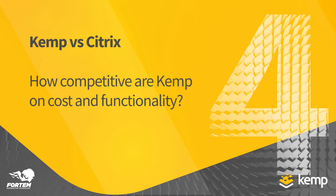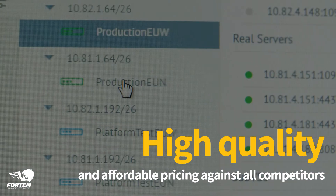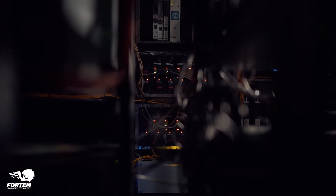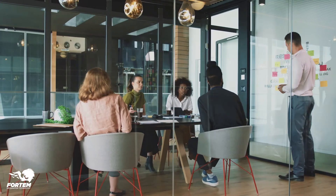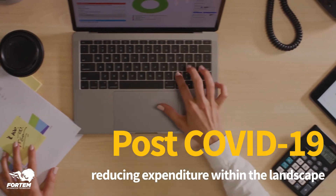Kemp is highly competitive in this space. It offers a much more affordable load balancing solution versus Citrix Netscaler and others in the market. Citrix and the Netscaler product is a great feature-rich service, but generally the customers I work with only utilize 10 or 20 percent of that functionality, and now in this post-COVID market it's all about reducing expenditure within the technology landscape.